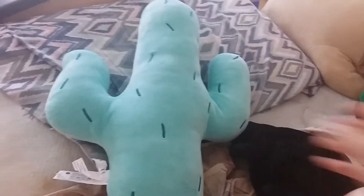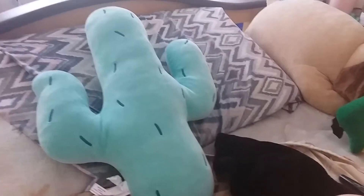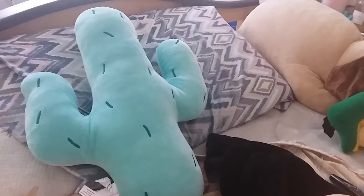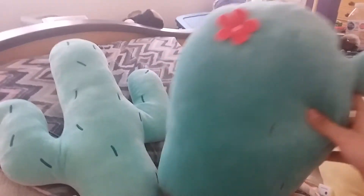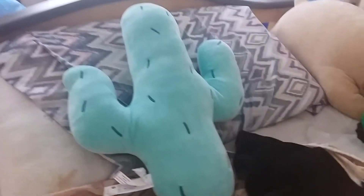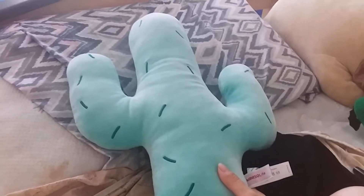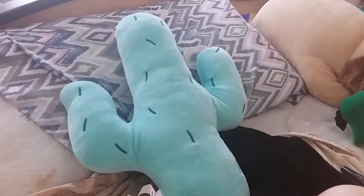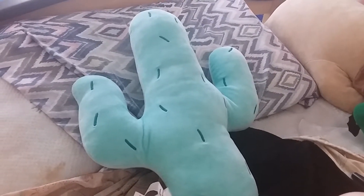So I bought this cactus plush. Before, our store had some similar ones — this is like my baby. It's a new one, just a cute little cactus. I don't know why I'm in love with cacti.